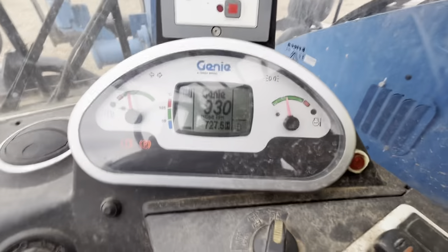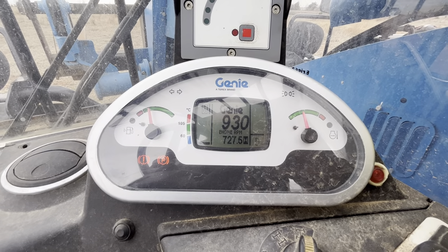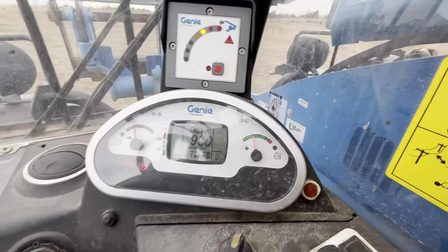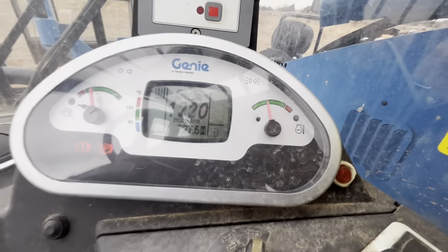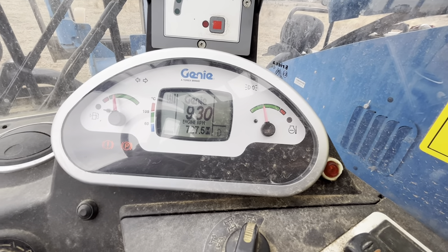Looks like it's sitting at 72.7 hours. The RPMs, as you can see, are 930, and that tachometer does work when you rev it up. Thanks for watching, hope you have a wonderful day.